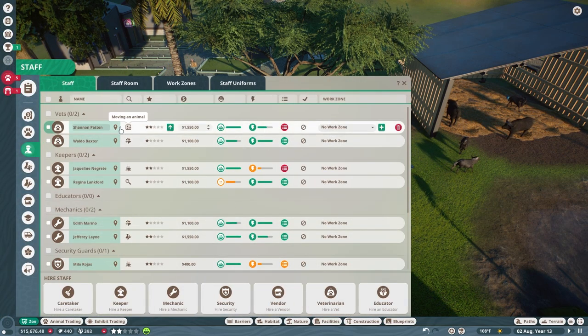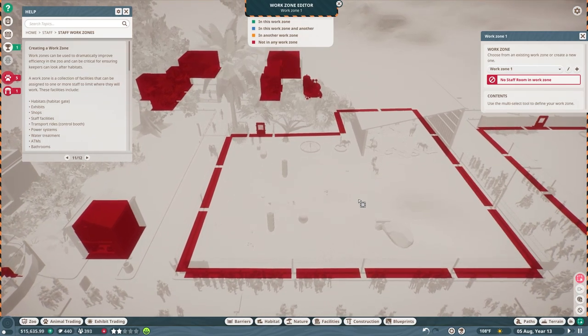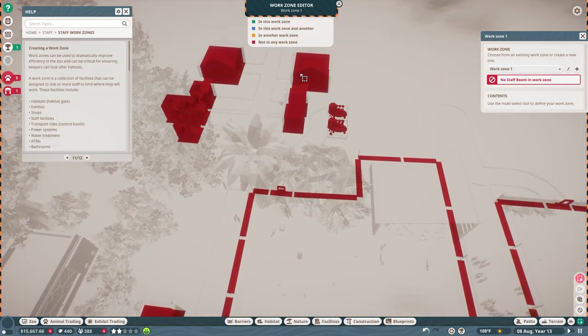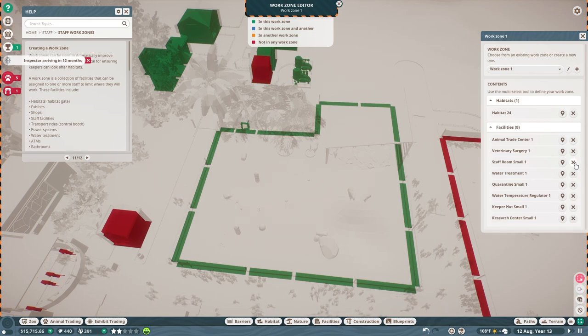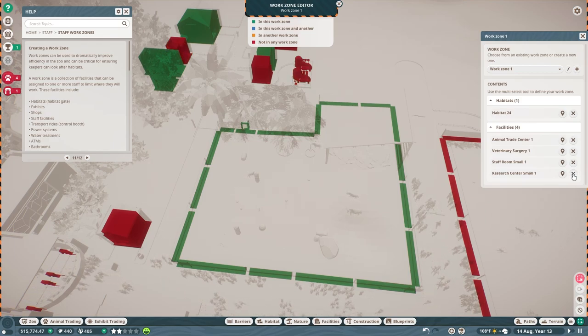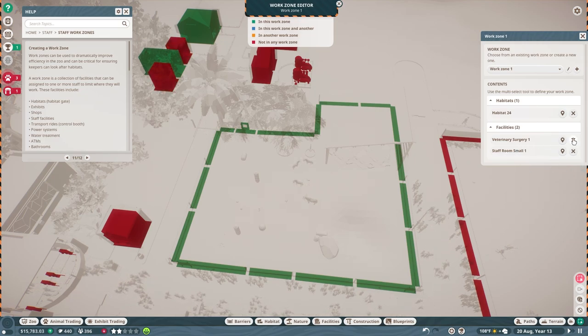So what I'm going to do is this vet is going to be here. No staff room in work zone. Do I need to do it like this? Okay, I don't know if they need to be in there. We're going to go with that. What is this one? That's a research center. I think I'm just going to go with quarantine — do we need quarantine in there too? Sure, we'll do that.